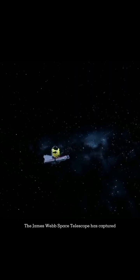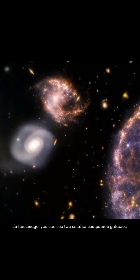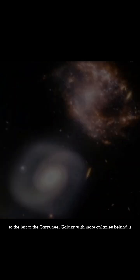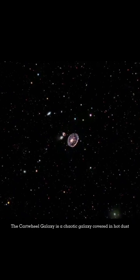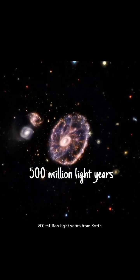The James Webb Space Telescope has captured the Cartwheel Galaxy in never-before-seen detail. In this image, you can see two smaller companion galaxies to the left of the Cartwheel Galaxy, with more galaxies behind it. The Cartwheel Galaxy is a chaotic galaxy covered in hot dust, 500 million light-years from Earth.